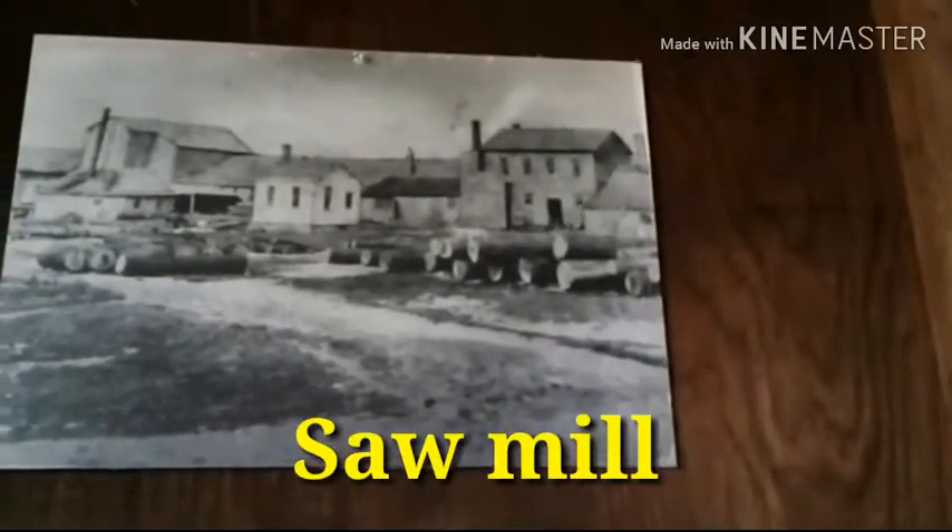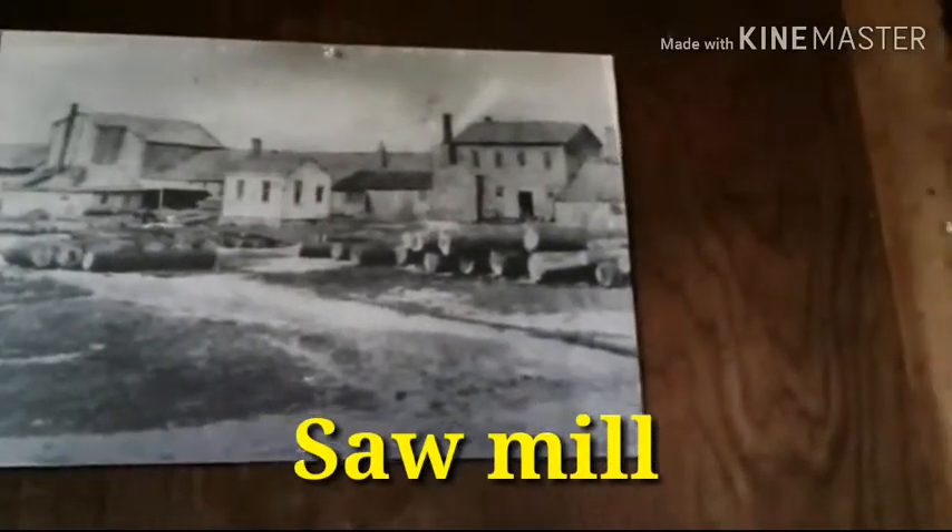This looks like an old photo of when it was a wooden mill — it is made of wood. There are a couple of the levers — it's just really cool.